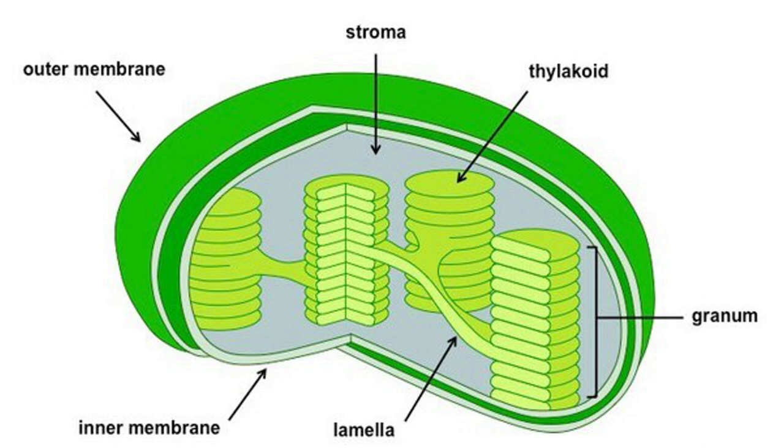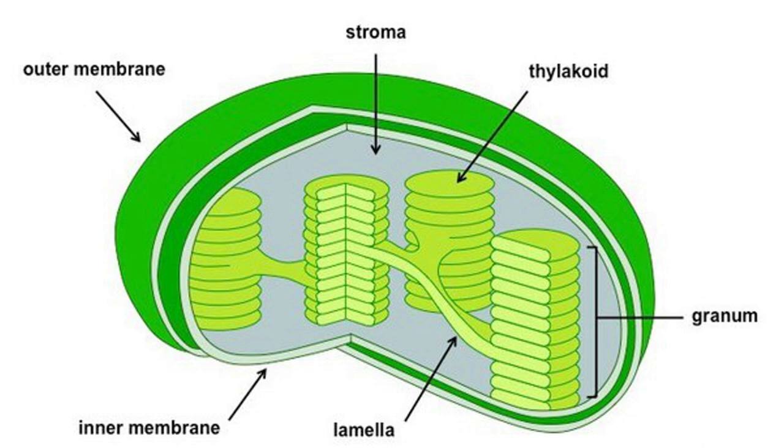Grana acts like miniature powerhouses, providing a large surface area for capturing sunlight and optimizing the efficiency of photosynthesis within the chloroplast. Embracing the thylakoid lies the stroma, a reservoir where the light-independent reactions occur. Here, the Calvin cycle orchestrates the conversion of carbon dioxide into organic molecules.